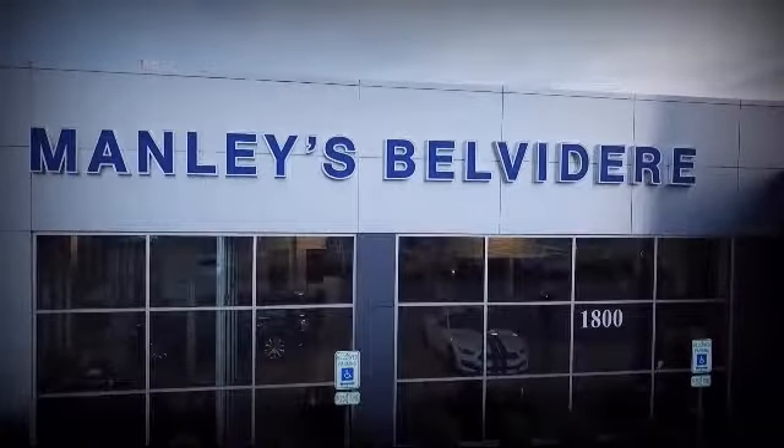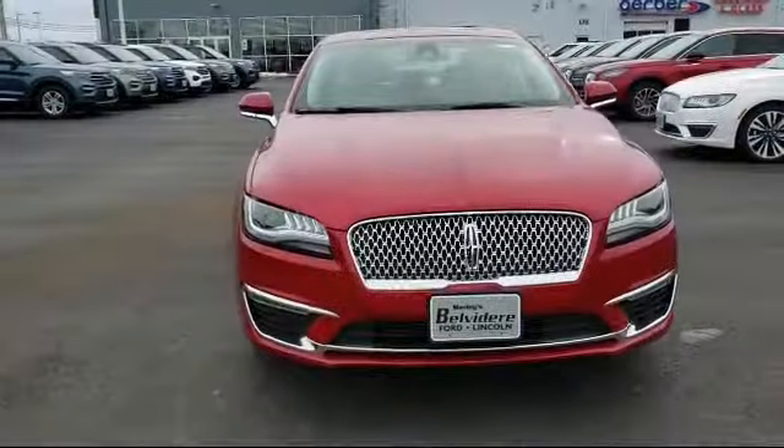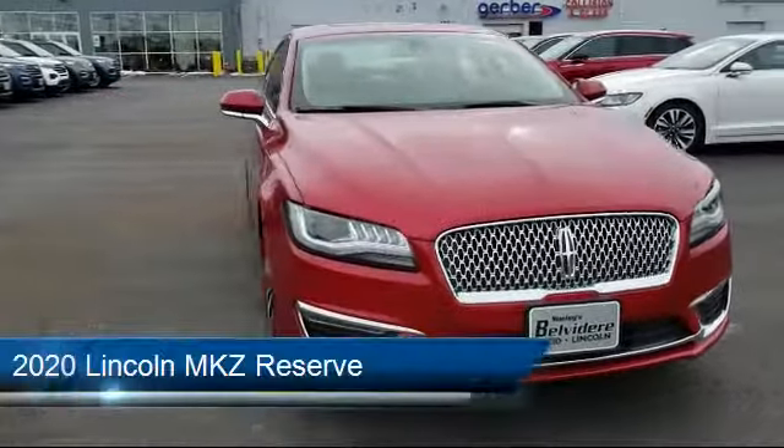Welcome to Manley's Belvedere Lincoln, your premier destination for purchasing a vehicle. And here's a look at another one of our great vehicles in inventory,